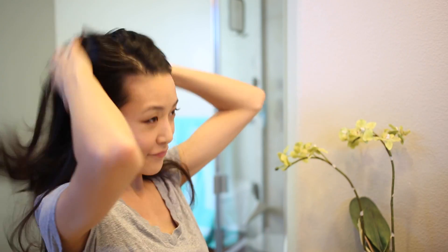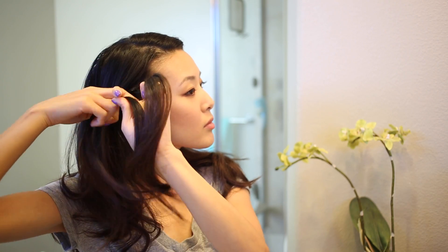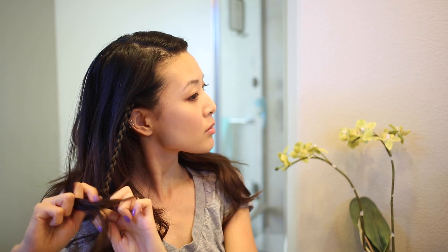Since the beach might be windy, I'm gonna pull my hair back for some effortless, festival-inspired braids. Just braid each side and then knot it in the back.